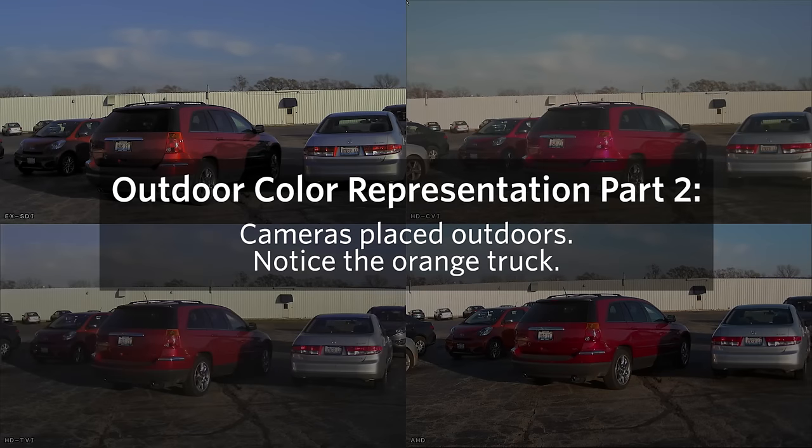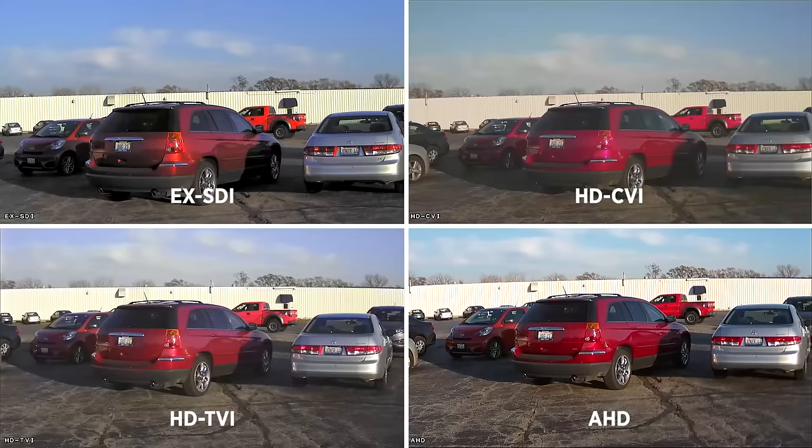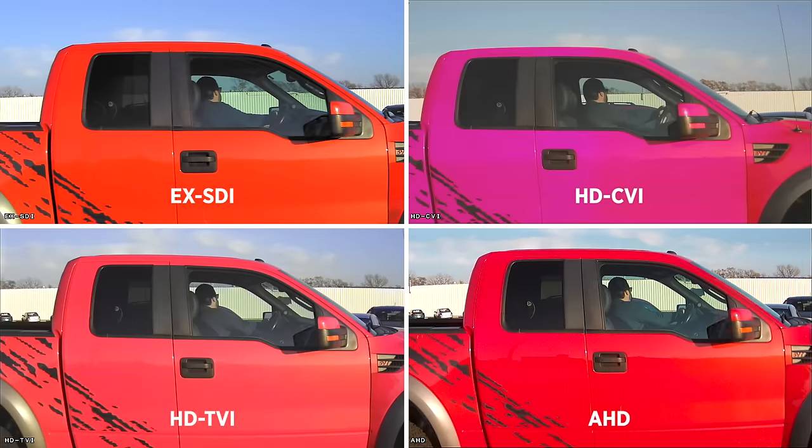Our next outdoor scene is a parking lot view that features red and orange color hues and various amounts of texture and detail. You'll notice the differences in the overall color temperature, but also take note of the back building texture. As the orange truck comes into full frame, you can really notice the limitations of the three HD analog technologies in respects to color accuracy.